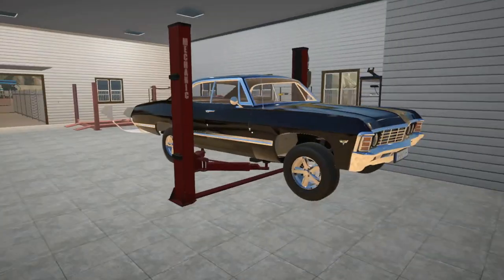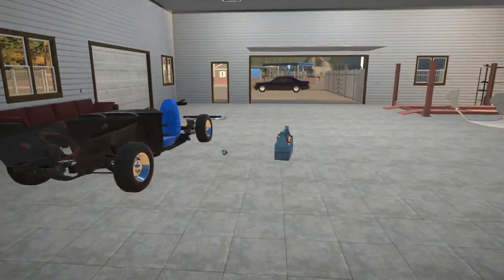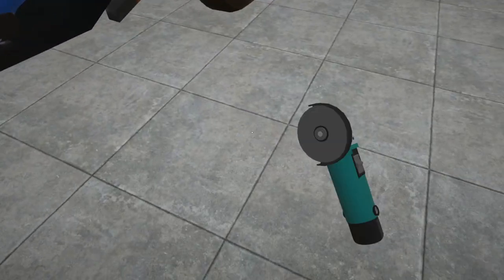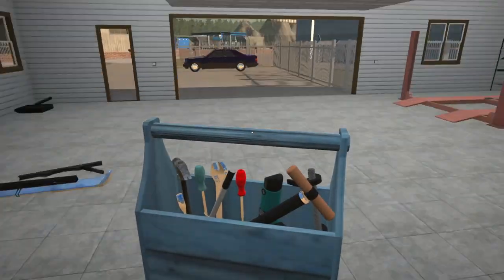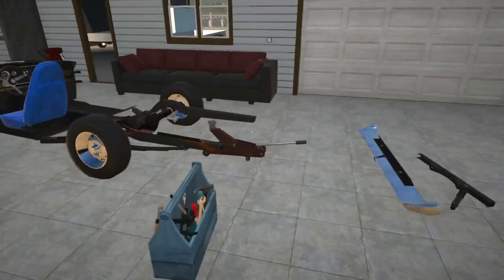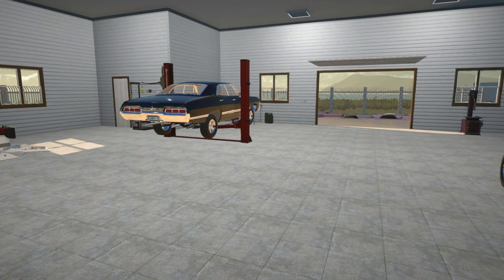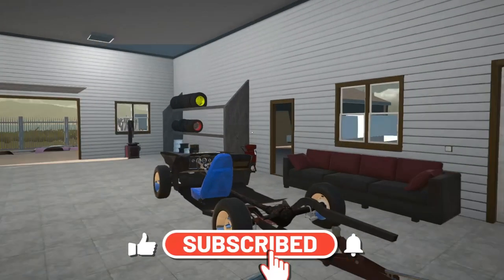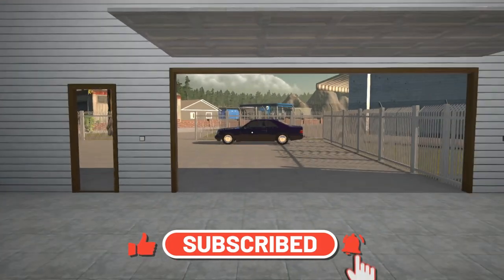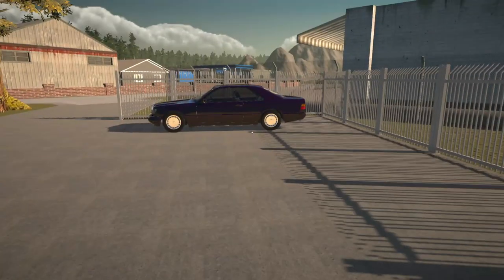That will pretty much be the wrap for this episode. We've done quite a bit today and completed some projects, which is always good. Thank you very much for watching — I appreciate every view and every like. If you have not yet subscribed to the channel, please consider doing so. Until the next time, cheerio!